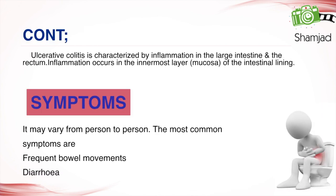Ulcerative colitis is characterized by inflammation in the large intestine and the rectum. The inflammation occurs in the innermost layer — the mucosa — of the intestinal lining.